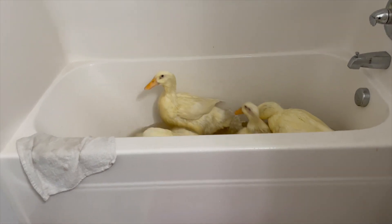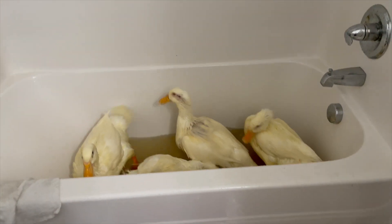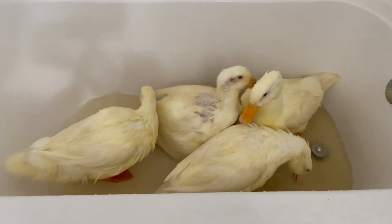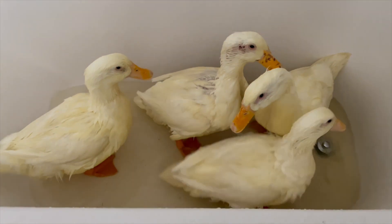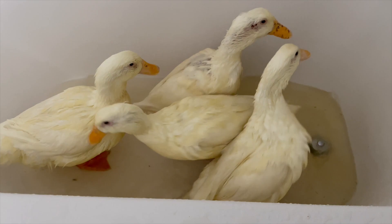We're going to give them some fresh water in a minute. They're getting everything all wet — they're like ducky sprinklers. Well, you guys are looking a lot cleaner. Let's give you a little bit more fresh water and get the rest of you cleaned off.